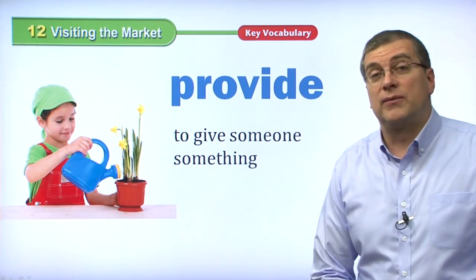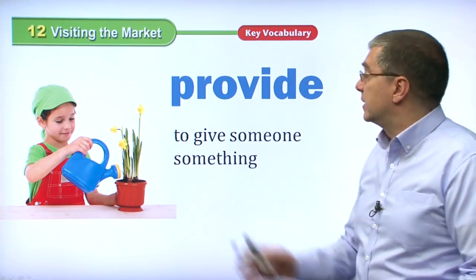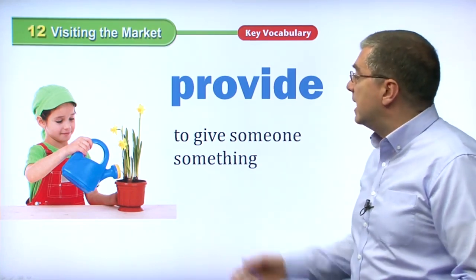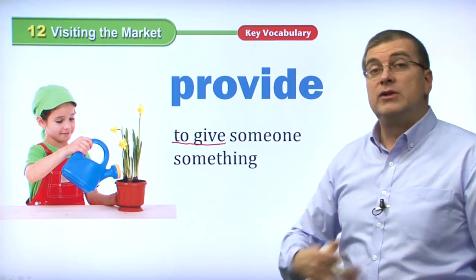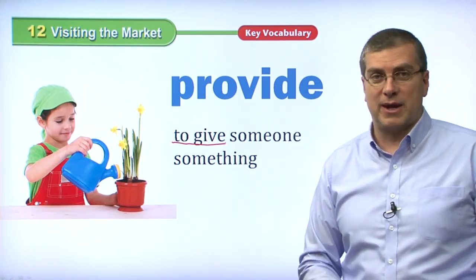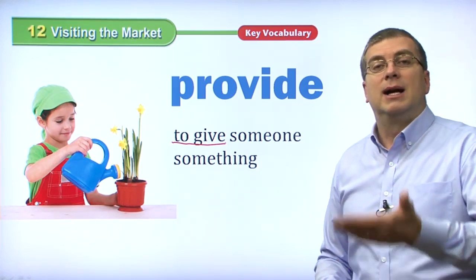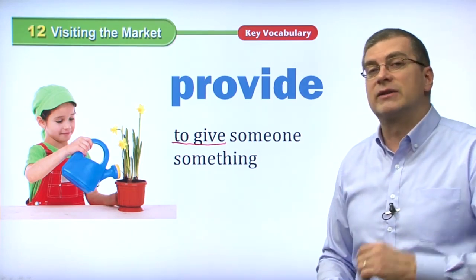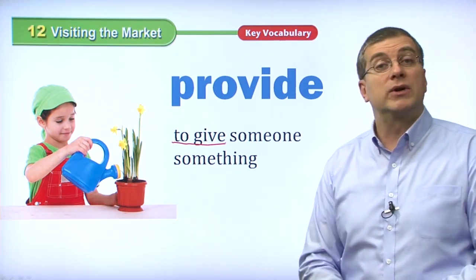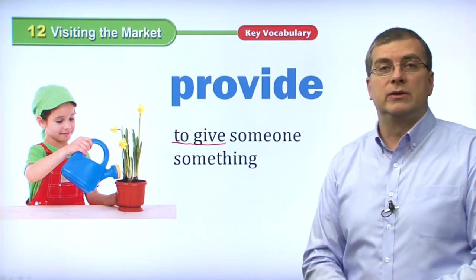Our next word is a verb: to provide. This is what markets do for people — they provide things. Provide means to give someone something. To give someone something is to provide them with something. So if you provide somebody with something, you are giving them the thing, or giving them the chance to buy your thing. Markets provide many goods for sale — markets give many products for sale to customers.